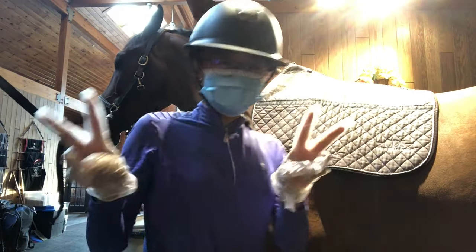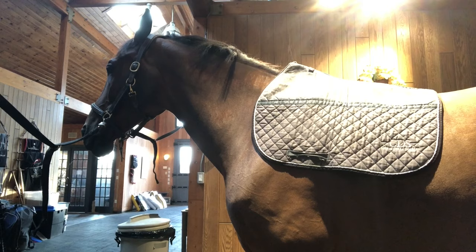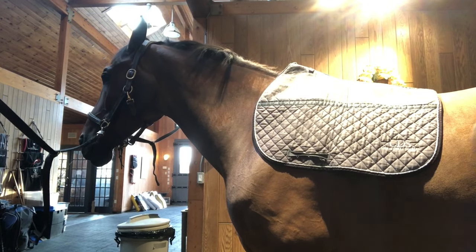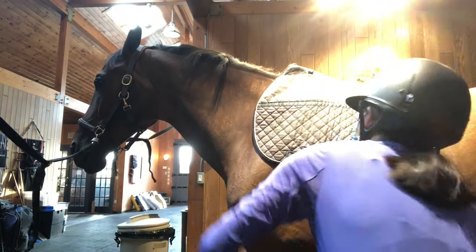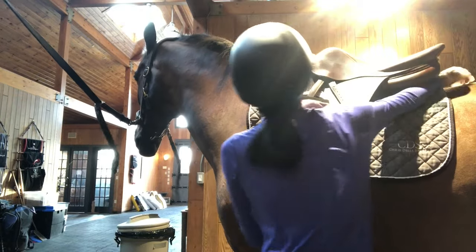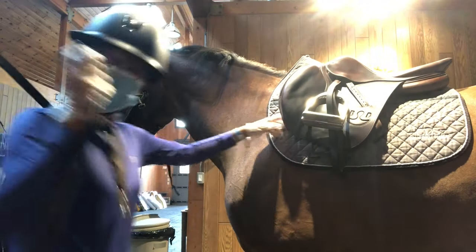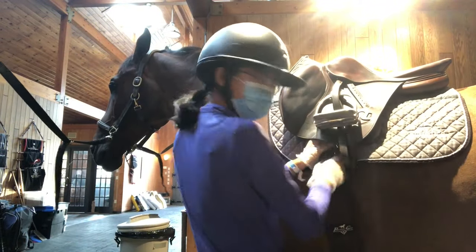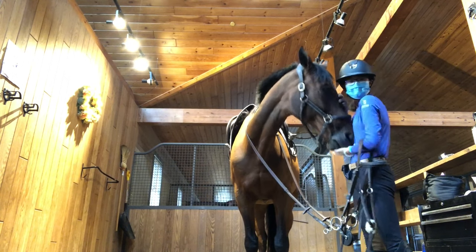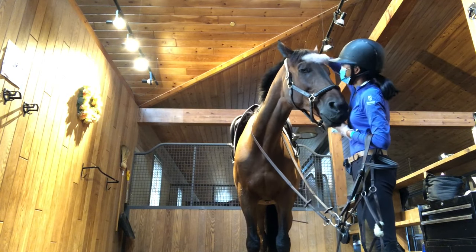Right now I'm just tacking Lotus up and getting ready for our ride. I'm calling it a show prep vlog because they don't actually leave for the show, which is Angelstone, until the day after tomorrow. Since it's two weeks of showing, I like to give them the day off before they leave. Today I'm just giving them their final rides and getting them all set up and prepped for the show. We love a good pre-ride cuddle — it's a ritual.